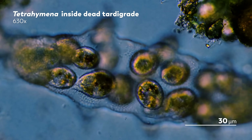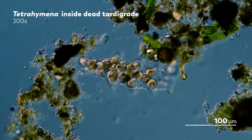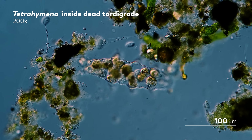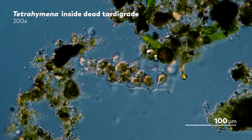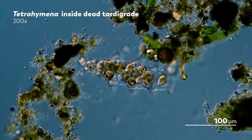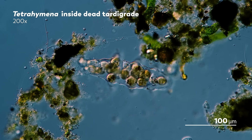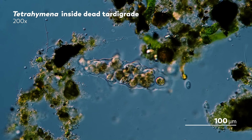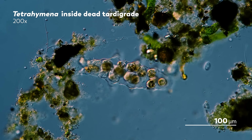Histophagous ciliates often attack in groups like this, and they can clear out a body within an hour. In this case, all they've left behind is the outline of what used to be an organism with a reputation for resilience. And according to James, some of those individuals probably weren't even there when the group first entered — they might be the product of some of those early tetrahymena dividing while buried inside their meal.